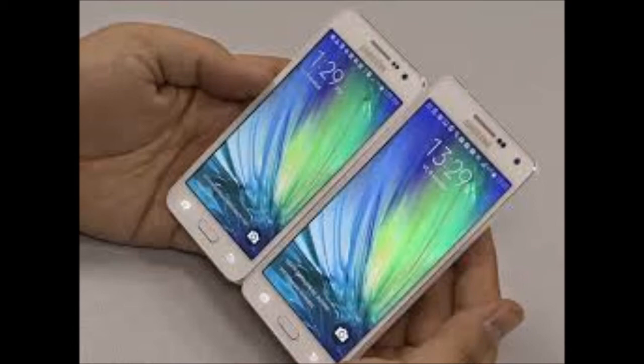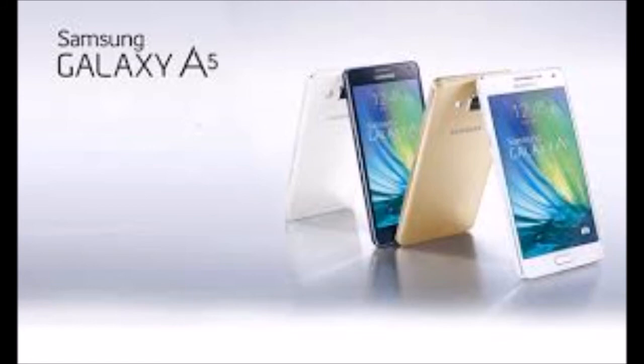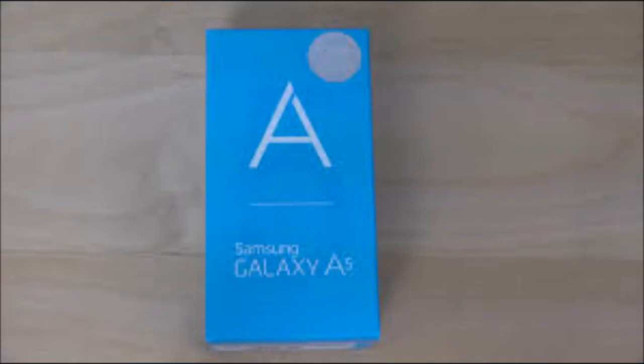The phone comes with a 5.20-inch touchscreen display with a resolution of 1080 pixels by 1920 pixels. The Samsung Galaxy A5 2016 is powered by a 1.6 GHz octa-core processor and it comes with 2 GB of RAM. The phone packs 16 GB of internal storage that can be expanded up to 128 GB via a microSD card.